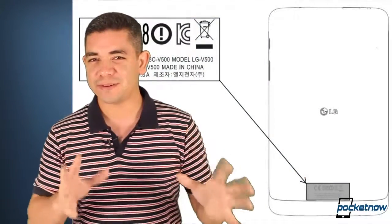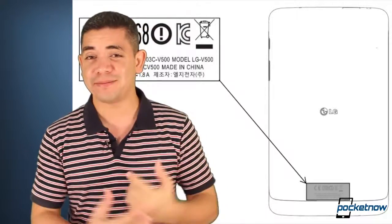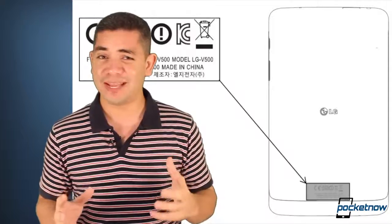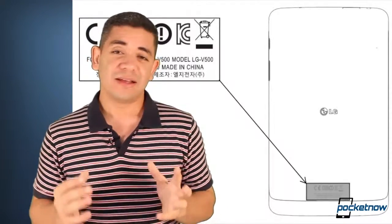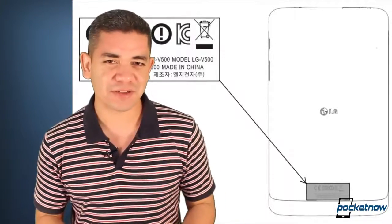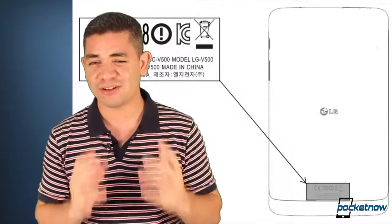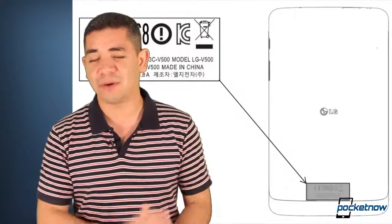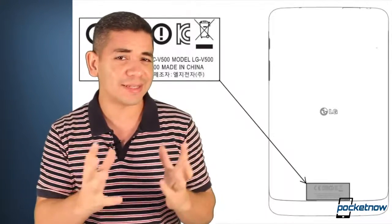Let's focus on LG. For those of you wondering if the company will ever bring a tablet to the market, it's already stopped by the FCC, and it's dubbed the G-Pad — the LG G-Pad. We still don't have specifics on what specifications we'll get on this thing, but judging by the fact that LG builds the displays for pretty much almost every Apple product in the market, we are expecting a fabulous display on this device. So stay tuned and let's see what we get.